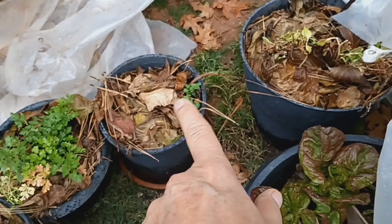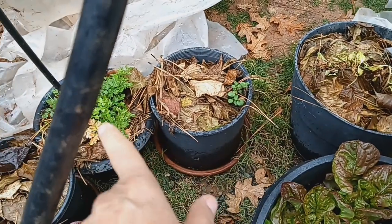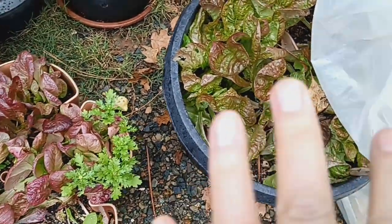There's some garden cress growing in that. That is parsley. My lettuces are looking really, really good. I picked a bunch of these.